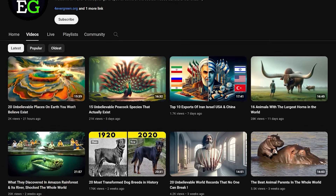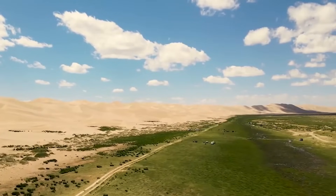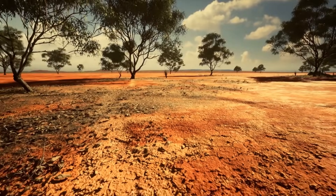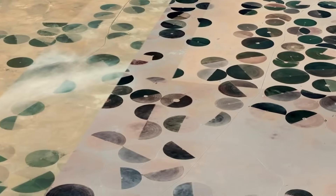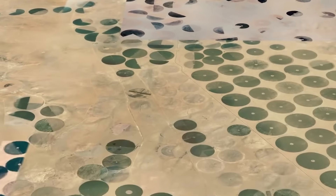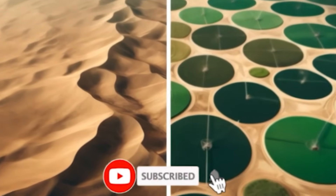Welcome back to another amazing episode of Forever Green. Today we'll show you some of the most groundbreaking projects that are turning deserts into dreamlands. These projects have transformed not only the landscape but also the lives of countless people. And just when you think you've seen it all, wait until we tell you about a place where deserts are transformed into flourishing farmlands. So get ready, hit subscribe, and let's dive in.